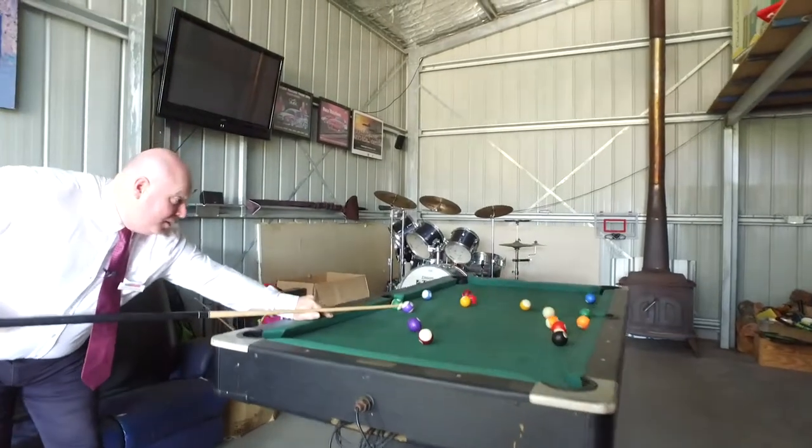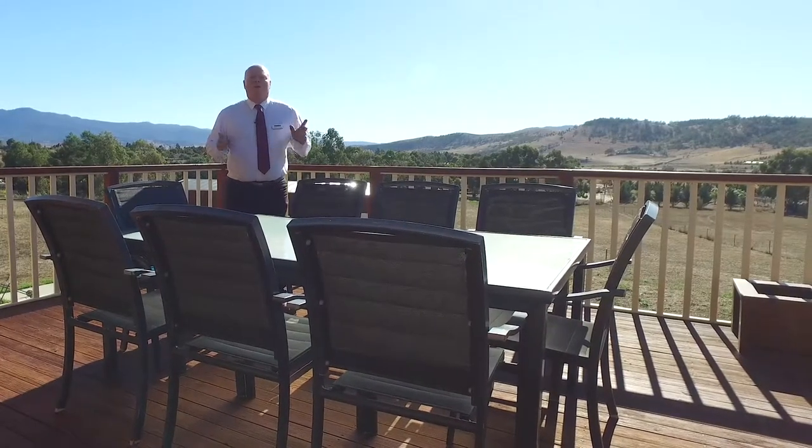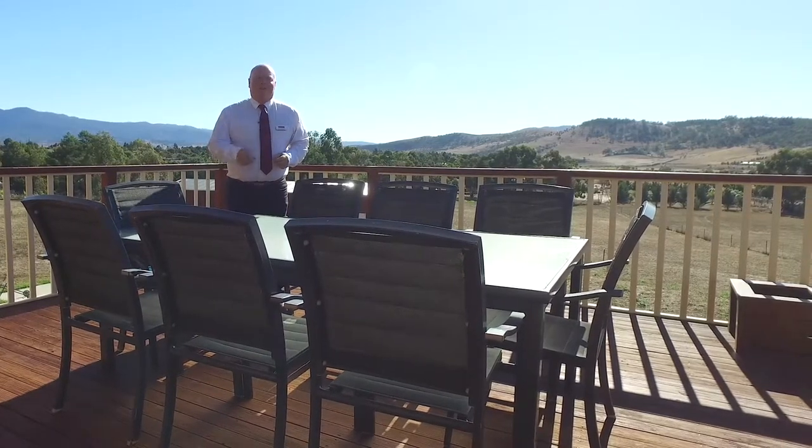With this home there's something here for the whole family, so book in for one of our private inspections or come to one of our scheduled open homes. We'll see you there.